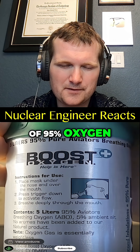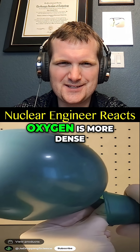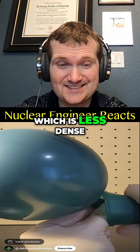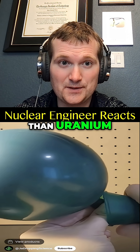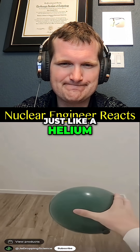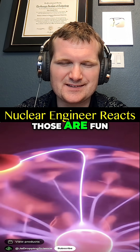This is a can of 95% oxygen, and the claim is that if you fill up a balloon with oxygen it will rise just like a helium balloon would. No — oxygen is actually more dense than air. Air is mostly nitrogen, which is less dense than oxygen. It's a bit like saying graphite is more dense than uranium — it's not. The balloon is going to sink.